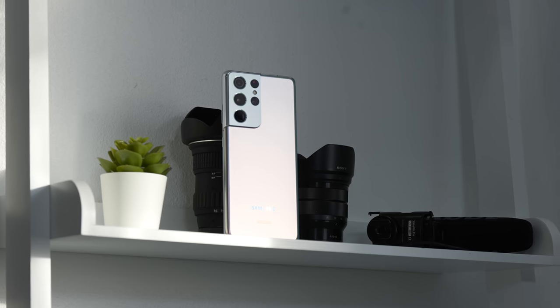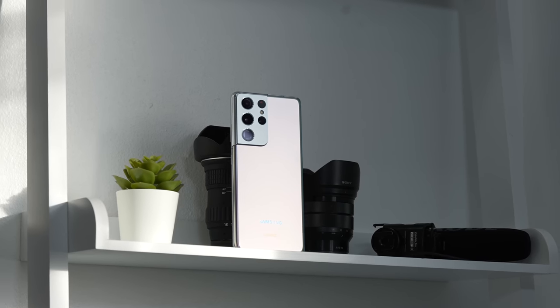So in this video, I'm gonna talk about my experience with the S21 Ultra for the past week, including both the pros and the cons, because yes, this phone is definitely not perfect. But before I get into that, I wanna start with the physical differences.